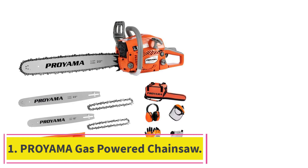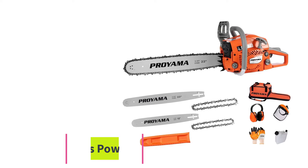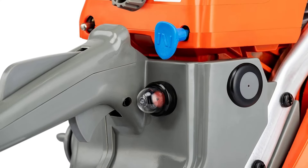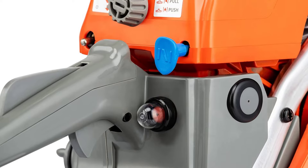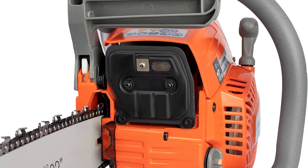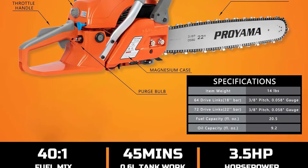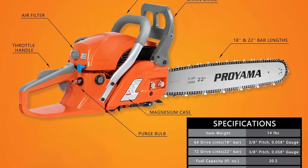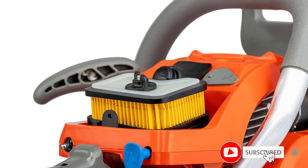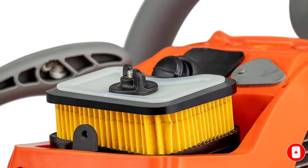Starting at number 1: the PROIMA Gas Powered Chainsaw. For heavy-duty cutting jobs, the PROIMA Gas Chainsaw makes its mark with a robust 62 cubic centimeters engine, delivering the raw power required for challenging tasks. With a 22-inch bar, it's well-suited for large-scale operations like felling trees and clearing expansive areas. Professionals trust it for its strength, durability, and dependable performance in rugged conditions. The anti-vibration system significantly reduces fatigue during prolonged use, which is crucial for professional operators who use the tool for extended periods.